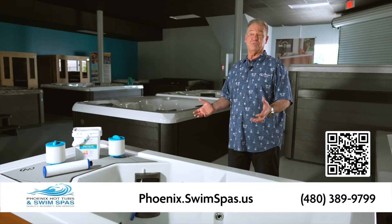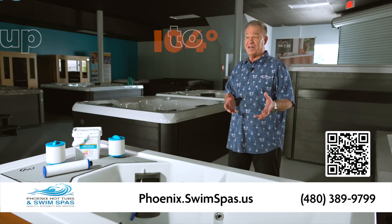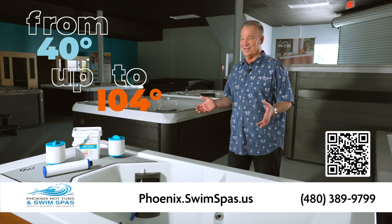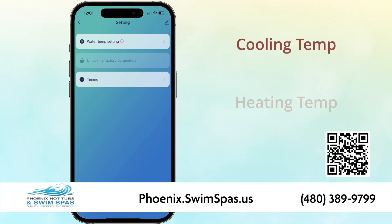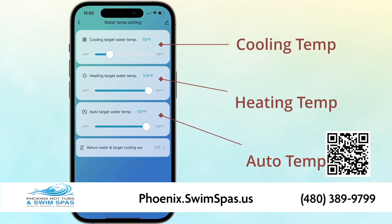Featuring a self-contained chiller with temperature ranges from 40 degrees to 104 degrees, a 24-hour circulation pump, and Wi-Fi app control. It's plug-and-play ready, so you can go hot or cold on demand.